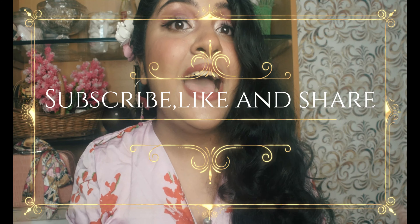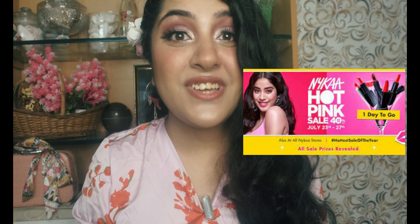Hello everyone, welcome back to my channel. If you are seeing me for the first time, do not forget to subscribe, hit the like button, and share this video with your friends. I make videos related to beauty, fashion, and lifestyle. Nykaa is having their Hot Pink Sale and today I'd like to recommend some products which I personally like from them. Check out the description box — each product link is mentioned there.